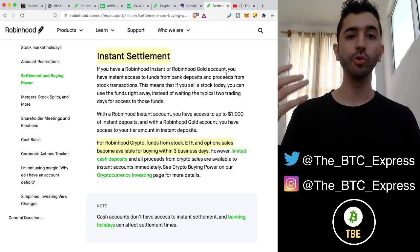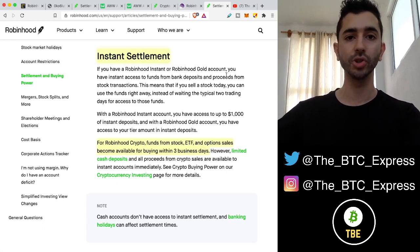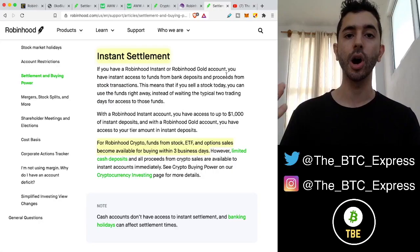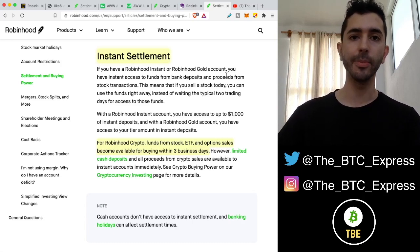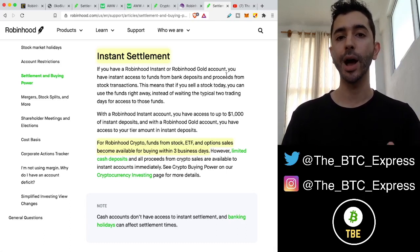Crypto held on Robinhood is effectively held hostage because there are no deposits and no withdrawals. You can't even send your crypto to a new exchange and start trading there. This is why I have been saying for eight months that Robinhood crypto is not a good idea. People want instant buying and instant settlement, but they're not going to get it on Robinhood.